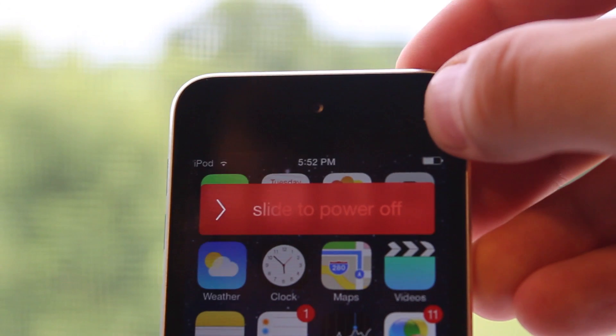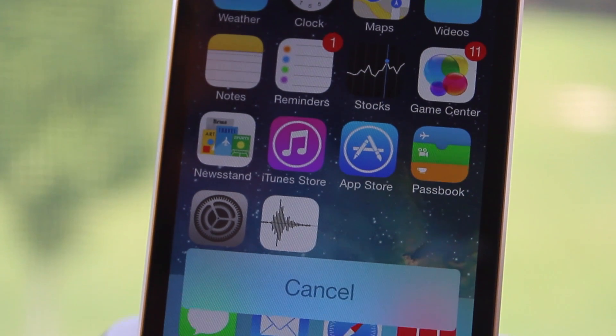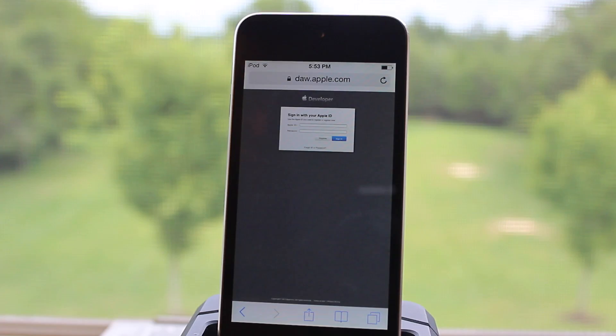For the power off features, the slider bar that displays when the iPhone is being powered off has been slightly altered. You now have a red ribbon that says slide to power off, and at the bottom you have a blue cancel button.